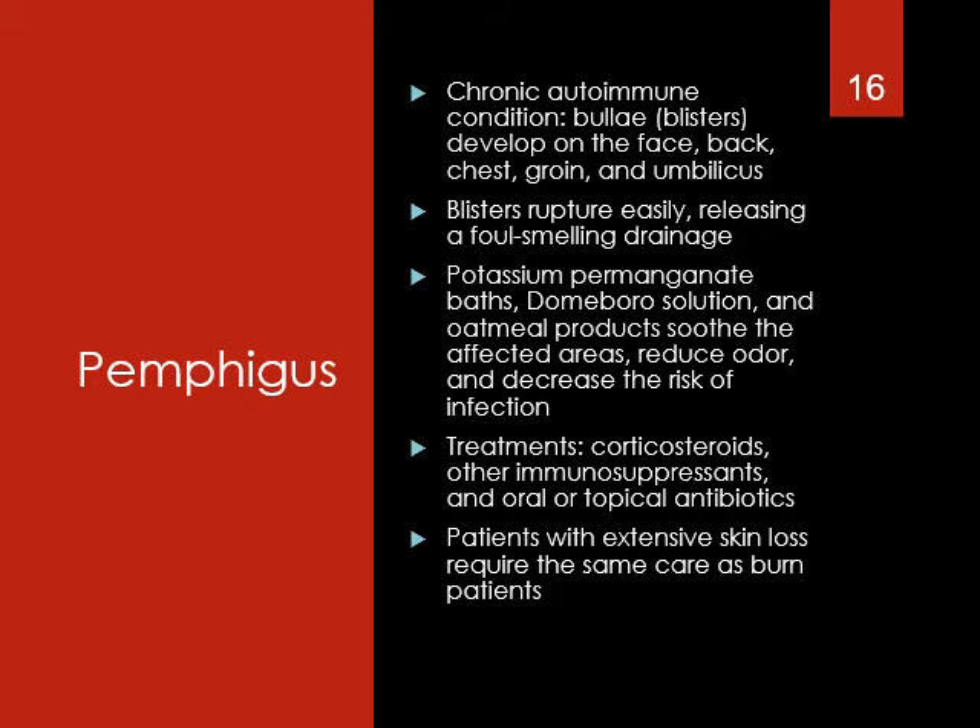Pemphigus is a chronic autoimmune condition where blisters develop on the face, back, chest, groin, and umbilicus. Blisters rupture easily, releasing a foul-smelling drainage. Treatment includes potassium permanganate baths and oatmeal products to reduce odor and decrease the risk of infection. Treatment also includes corticosteroids, other immunosuppressants, and topical or oral antibiotics. Patients with extensive skin loss require the same care as burn patients.